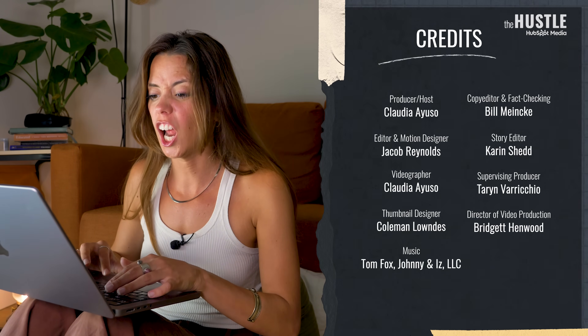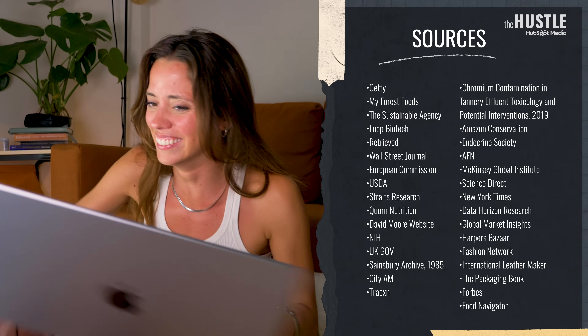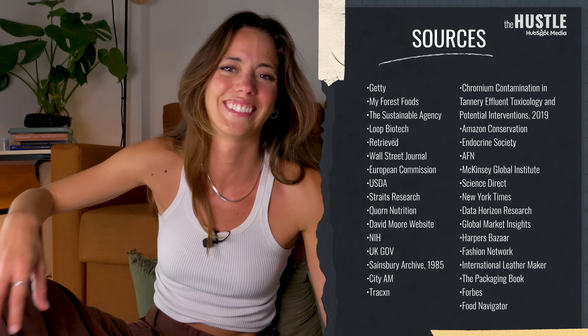Those old empires are falling in more than one way. My colleague John made a video about the self-inflicted downfall of luxury brands, so go check it out. But before you do, download our free playbook on how to evaluate and invest in the next wave of supermaterials, and subscribe to the Hustle YouTube channel for more videos like this.